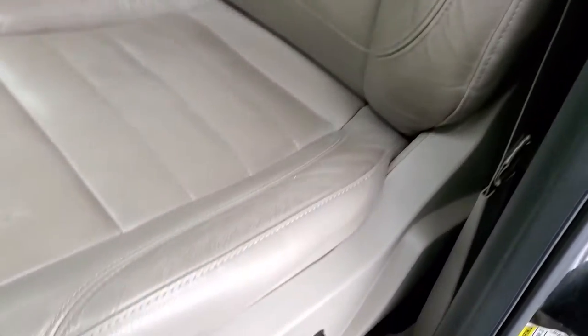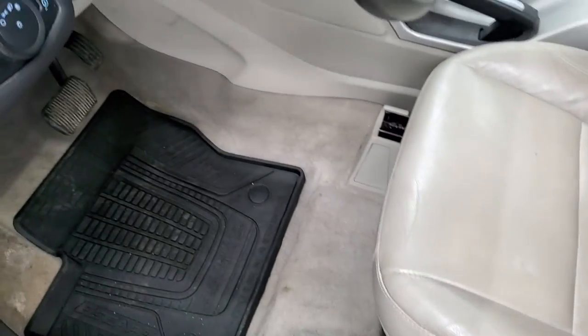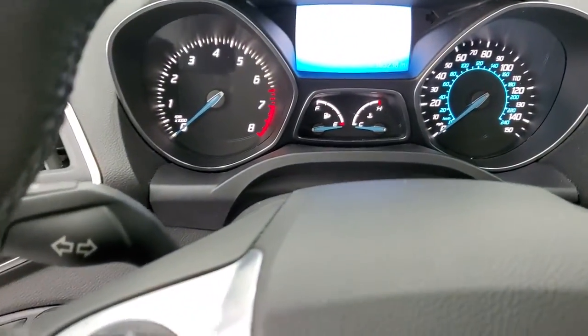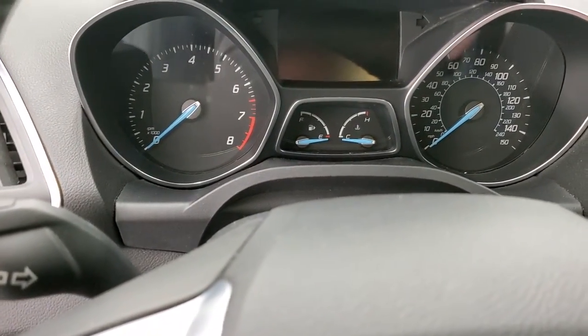Inside, the SEL package gives you the tan leather interior. There are no rips or tears on these seats — they are heated and you do get a power driver's seat. This one comes with all-weather floor mats throughout, auto headlamps, power windows, power locks, and power mirrors. And it even has a memory driver's seat. We'll hop inside and check out the miles, radio, and everything that this Escape has to offer on the interior.